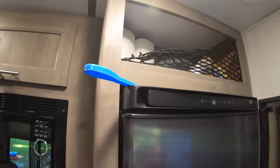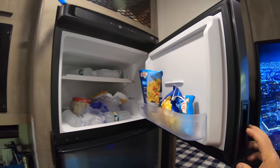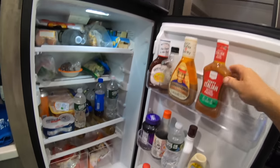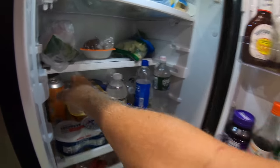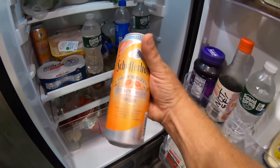Moving into the kitchen. This is our refrigerator — freezer on top with lots of room for ice, and the refrigerator on the bottom. Even more room for some really good beer. This is one a friend gave me that has grapefruit juice in it — I can't wait to try that.